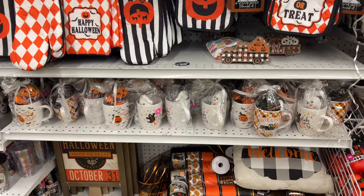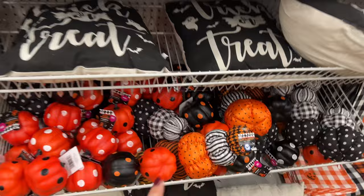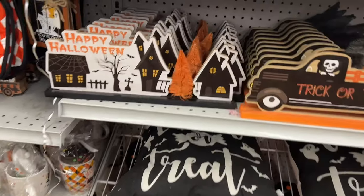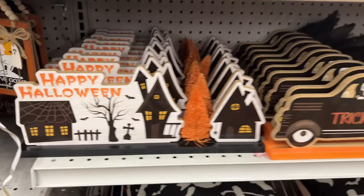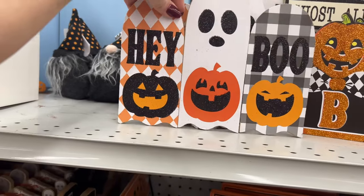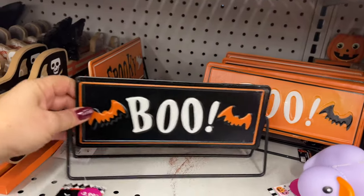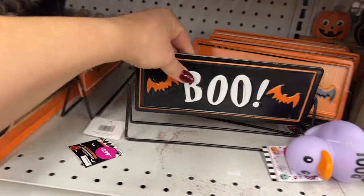Look at that — ribbon down there for 99 cents. These are 99 cents, except these are $4.99, which I think is a little overpriced for my taste. $2.49 for these right here — I like these too, but it's got a lot of glitter and it's not really the theme I'm going for this year, so I'll pass. But these ones I love — $2.99 for those, and they're double-sided. This is a nice decor piece.